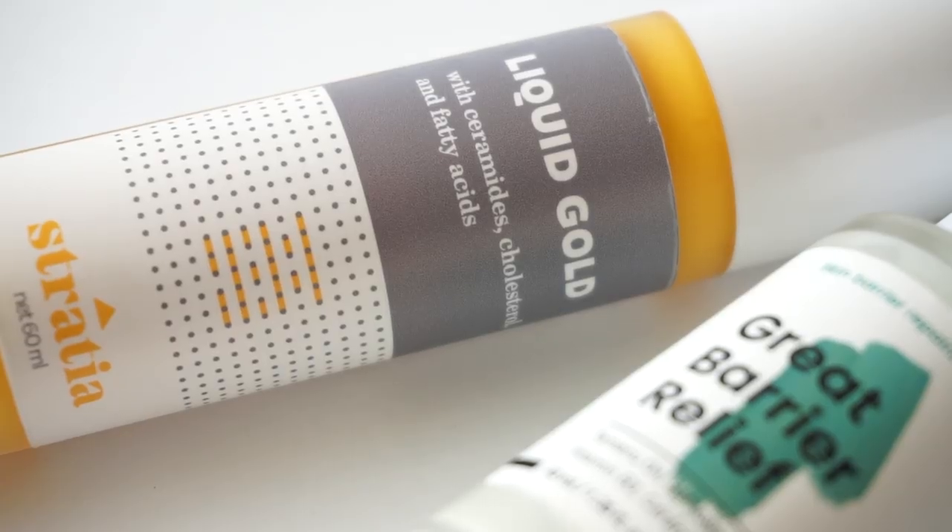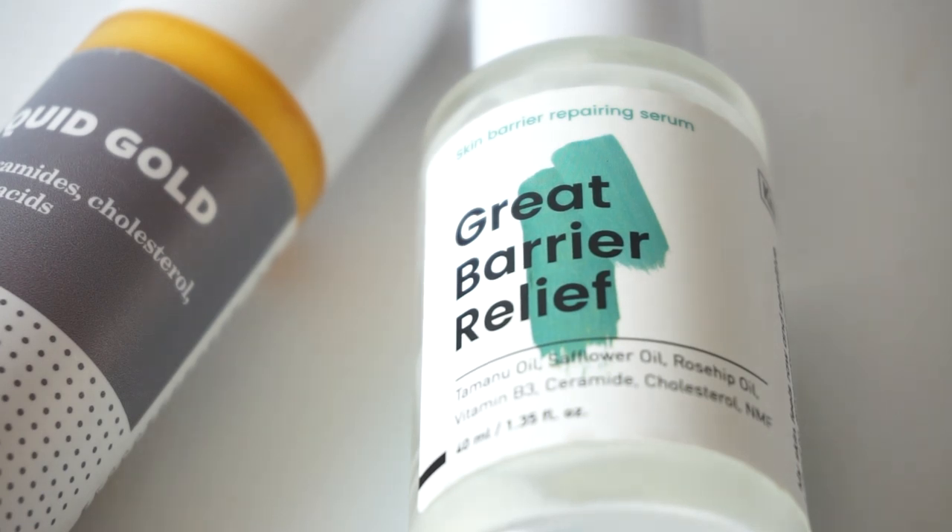First, let's talk about the purpose of these products. These are both barrier treatment products, really meant to deliver a lot of ceramides, cholesterol, and fatty acids into your skin. Stradia Liquid Gold describes itself as a lightweight but powerful moisturizer that fortifies your skin's moisture barrier to help heal, hydrate, strengthen, and soothe. Crave describes Great Barrier Relief as a skin-soothing serum that restores your damaged skin barrier while evening out your complexion. Crave does take it a little further by claiming their product can help brighten your skin.